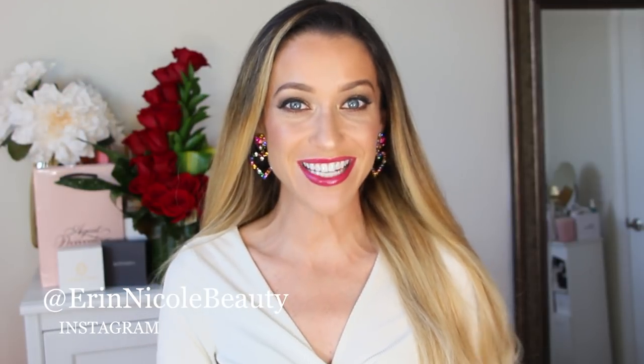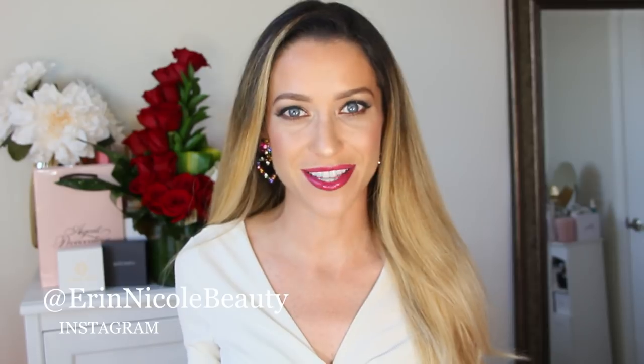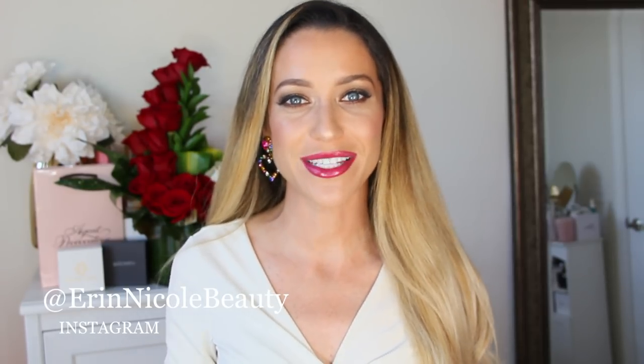Hey beauties, welcome back to my channel and to my December favorites video. We're now several days into January 2019. It's hard to believe, but I still wanted to take the time to sit down and really reflect on this past year, which ended as such a blur. December is always kind of crazy and hectic because of the holidays, but this year we had even more to celebrate because I got married on December 8th in Winter Park. We immediately went on our honeymoon to Hawaii for a week, came back, hosted my parents for Christmas and the holidays, and rang in the new year. So many incredible blessings and memories and great experiences. It was such a beautiful month and there were also some great beauty products that I fell in love with.